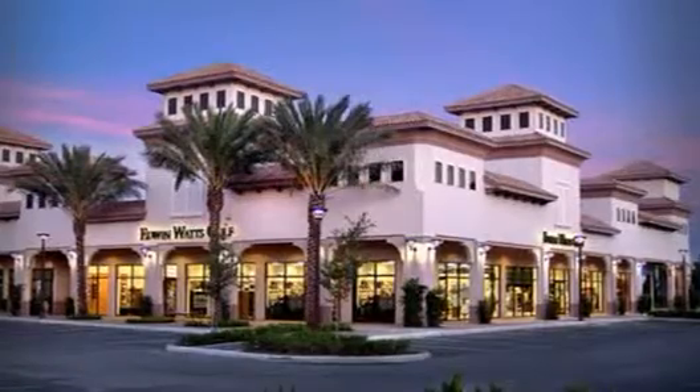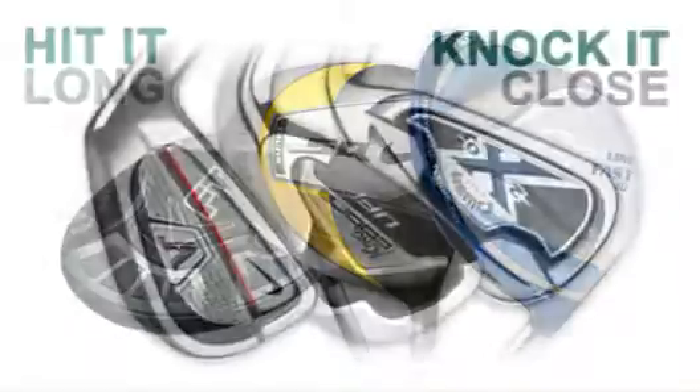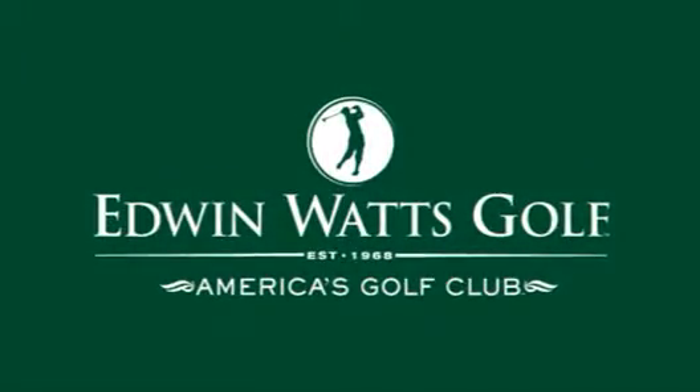Now that you've viewed your weekly Watts tip, check out the great deals on brand-name golf equipment, new and used drivers, irons, and putters. Click the links above to see Edwin Watts Golf Specials today.